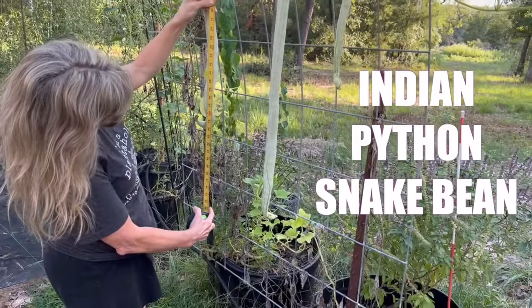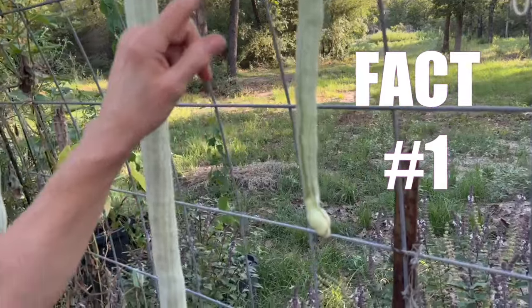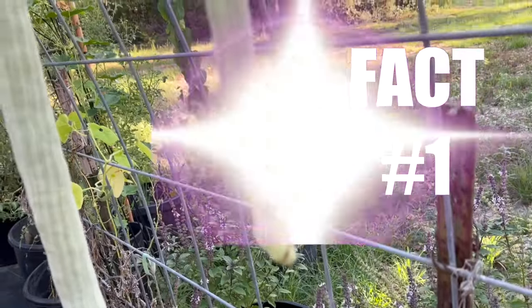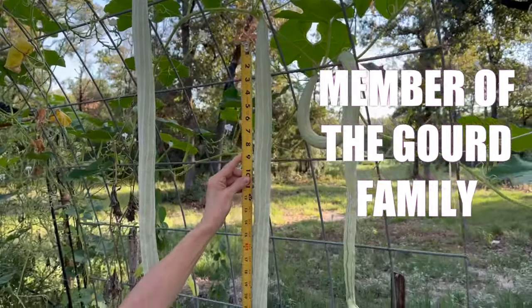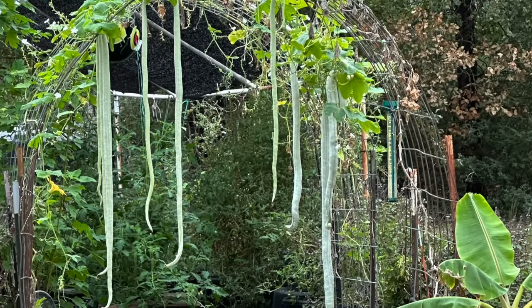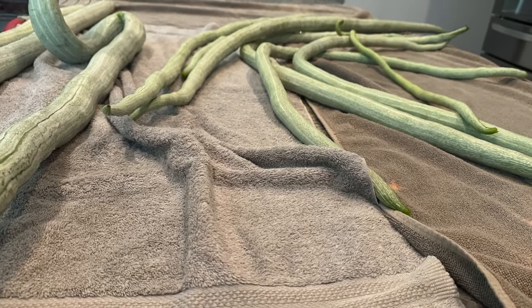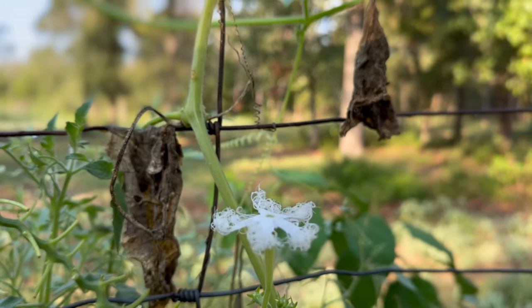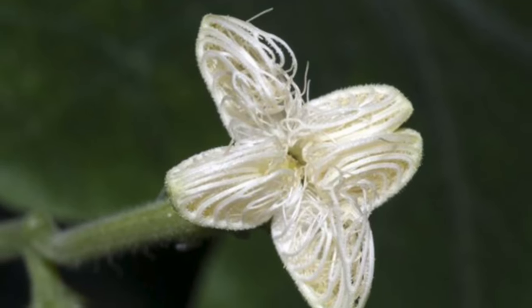Buckle up because I've got 10 fun facts and tips. Number one: did you know that despite their name, Indian Python snake beans are actually part of the gourd family? That's right — these slender veggies may resemble beans, but they're closer cousins to pumpkins and cucumbers. Number two: Indian Python snake bean flowers open up at night, attracting night-flying moths for pollination.